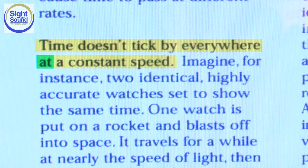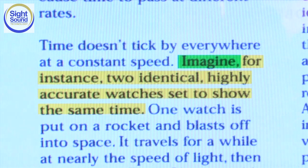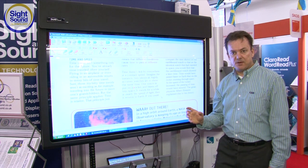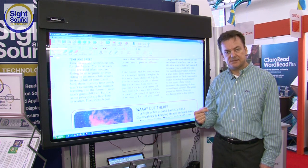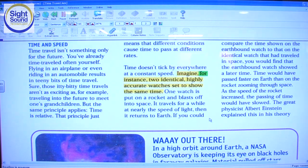"Time doesn't tick by everywhere at a constant speed. Imagine, for instance, two identical, highly accurate watches set to show the same time." So I'm going to stop it right there. One of the things you'll notice is that as reading is taking place, the words are actually highlighted in a contrasting colour — in this case, the unit is a sentence.